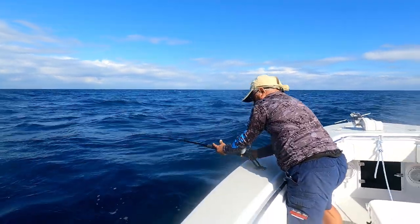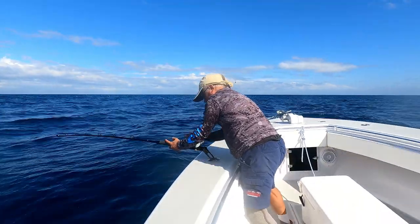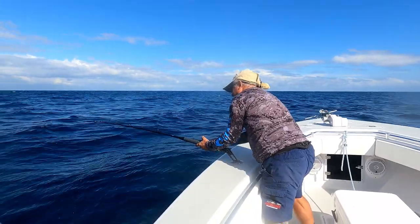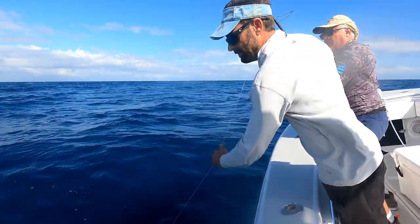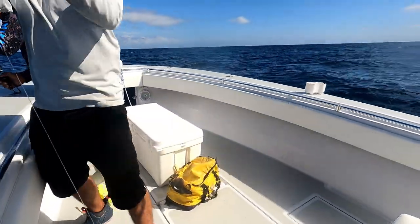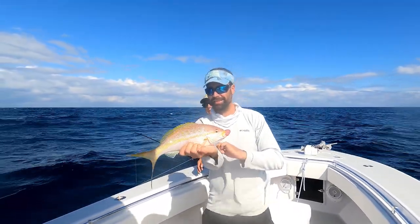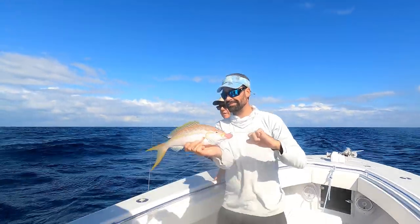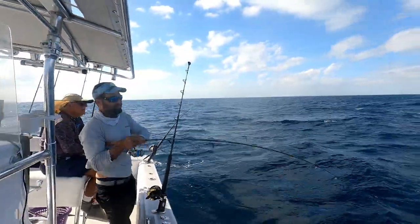He's got him. It's not very big but he ate another ballyhoo — it might be a yellowtail. Big yellowtail! Look at that guy. He ate a ballyhoo. Look at the size of that guy — big old flag yellowtail. That's a Key Largo flag. Good job, Mikey!